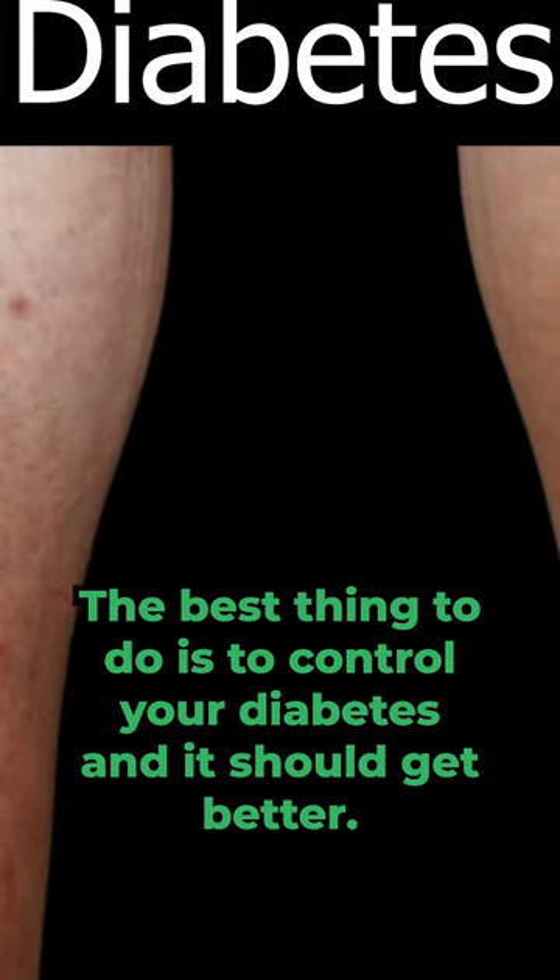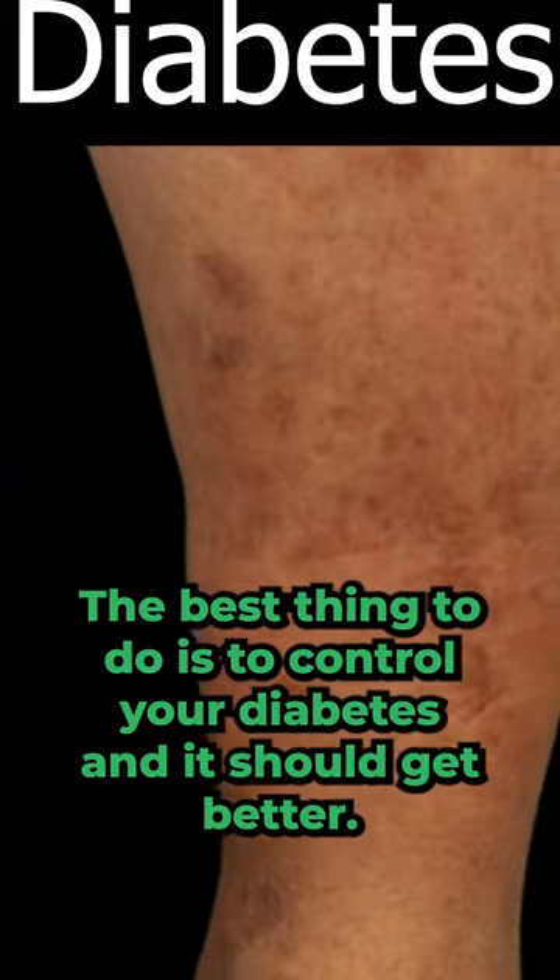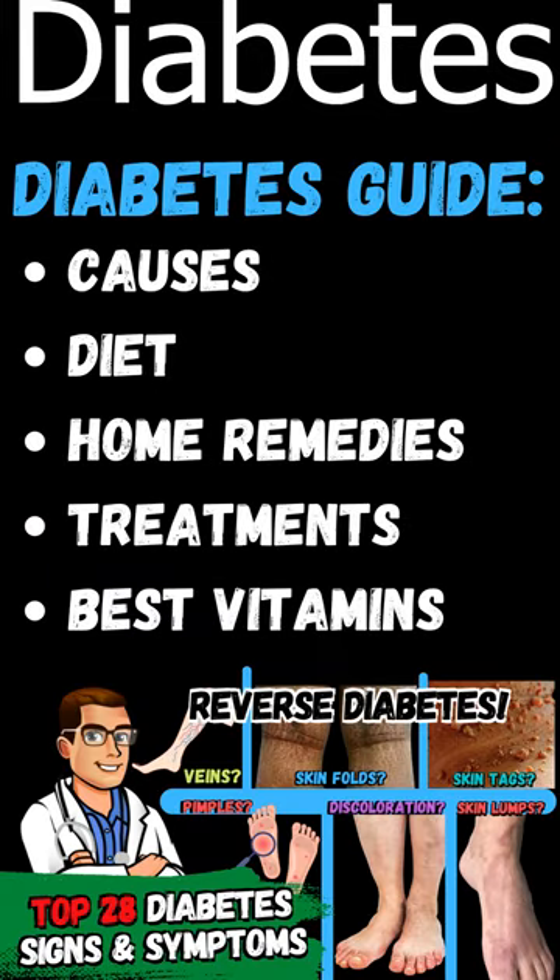No treatment is required for the spots themselves. The best thing to do is to control your diabetes and they should get better. Check the comments and notes for Ultimate Diabetes Guides — all free, in detail.